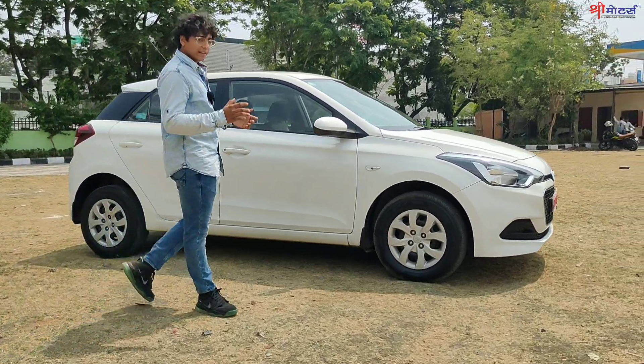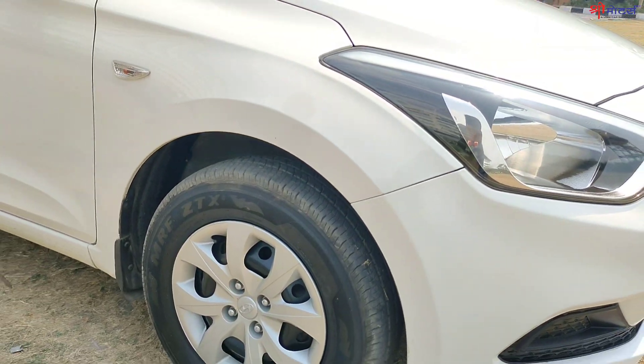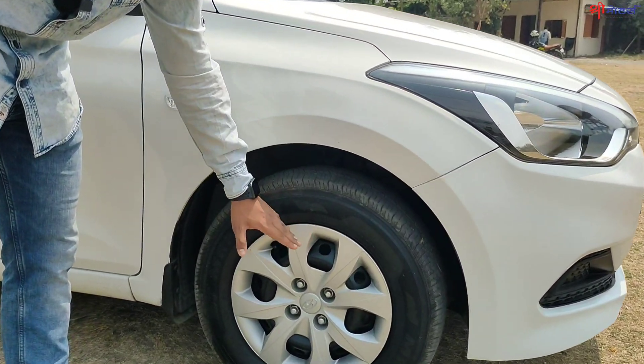Let's see the tire condition. The tires are also very new — you don't have to change them for 20 to 25,000 km. You can see Hyundai's wheel caps.